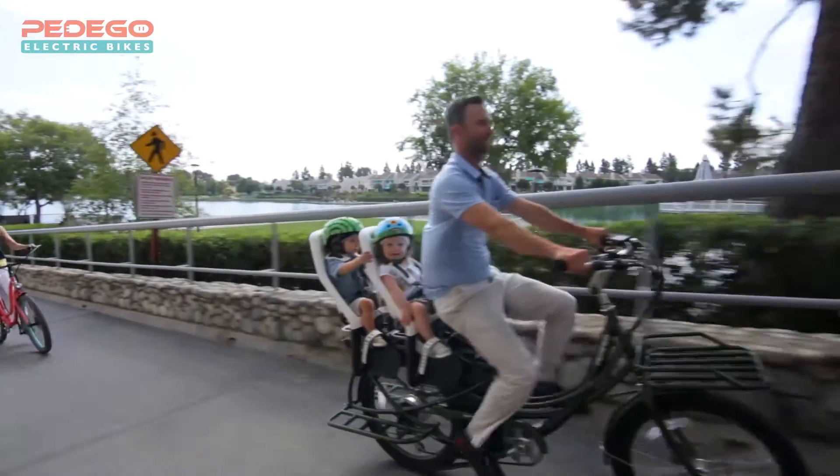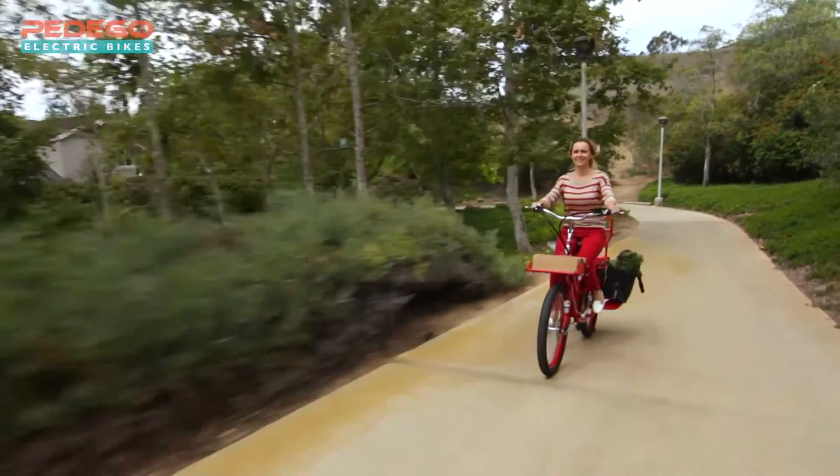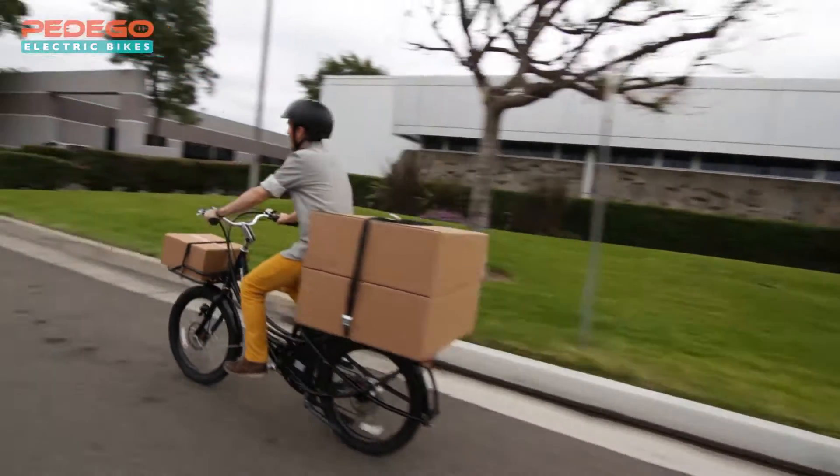Traditional city style handlebars feel natural and familiar, and extra wide tires provide a nice smooth ride. Like all Pedegos, the performance of the Stretch is second to none. Its range and power simply can't be beat. A state-of-the-art motor delivers best-in-class acceleration and hill climbing, and the sensation of power it gives you is exhilarating.